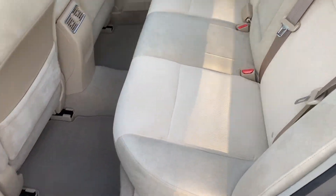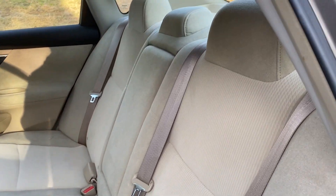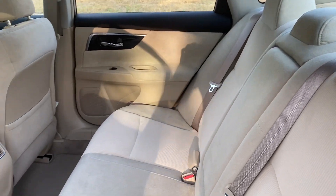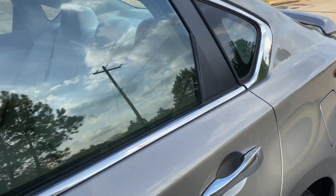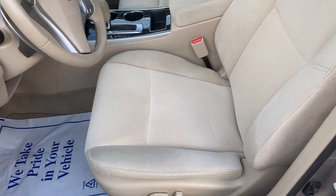So again, you've got your cloth interior. As you can see, super clean — no rips or tears. Same goes for the driver and the passenger.